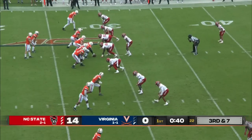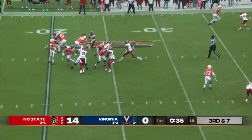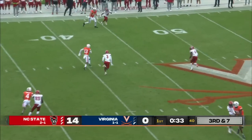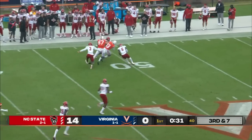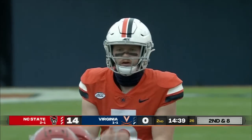Third down and seven now. Armstrong to throw, back across the middle — Terrell Channa. First down for Virginia, across midfield into NC State territory.